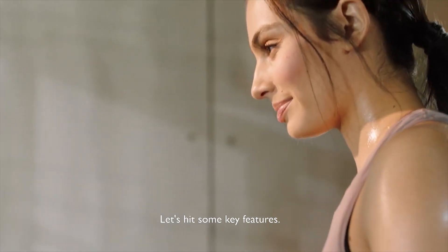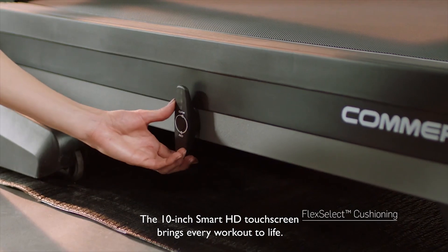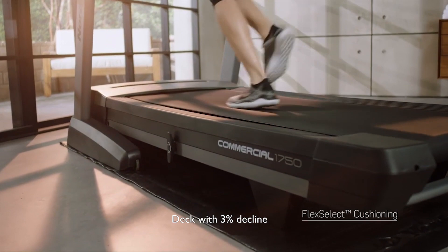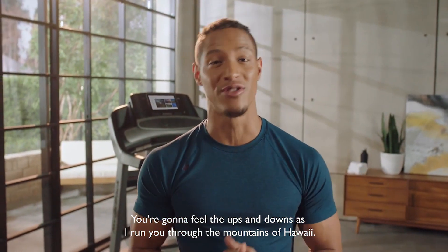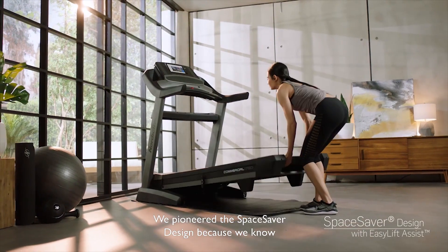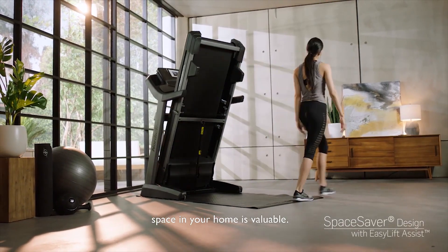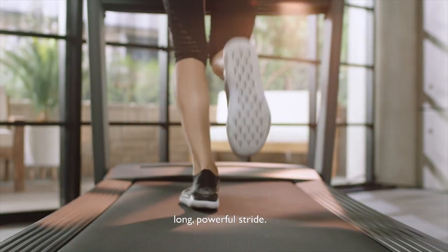Let's hit some key features. The 10-inch Smart HD touchscreen brings every workout to life. One of my favorite features is the Flex Select cushioning deck. With 3% decline all the way to 15% incline, you're going to feel the ups and downs as I run you through the mountains of Hawaii. We pioneered the Space Saver design because we know space in your home is valuable. The size of the tread belt is optimized to give a long, powerful stride.